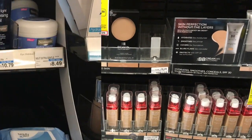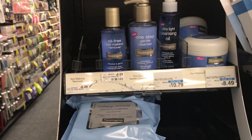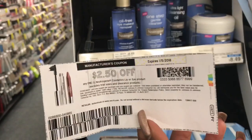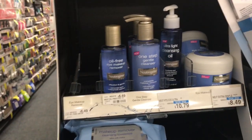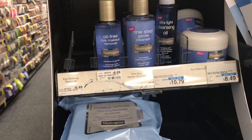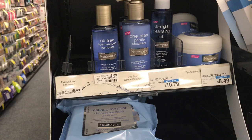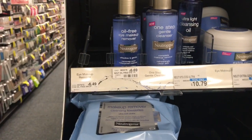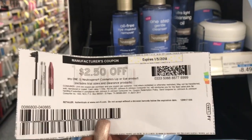Neutrogena cosmetics are going to be on sale — when you buy two, you get a $6 ECB. Pick up two of the oil-free makeup remover, use two of the $2.50 off any one cosmetic, lip, or eye product coupons. The oil makeup remover qualifies as an eye product. You're going to deduct $5, pay $8.38, but get back a $6 ECB, making these $2.38 for two or $1.19 each — a really, really good deal on eye makeup remover.